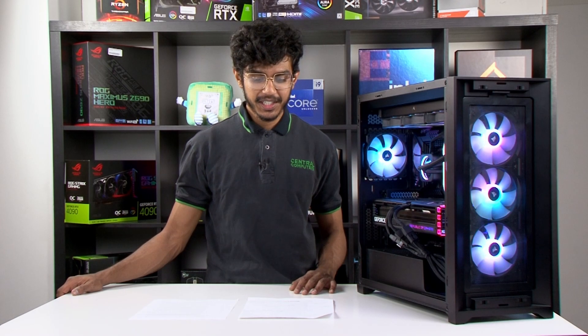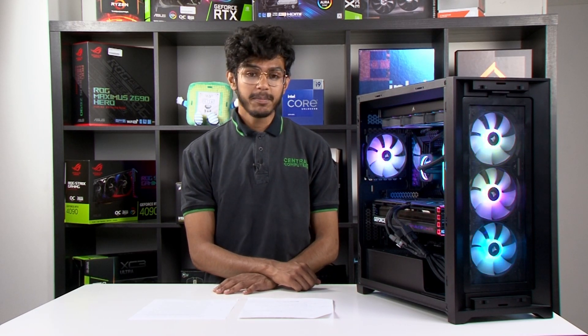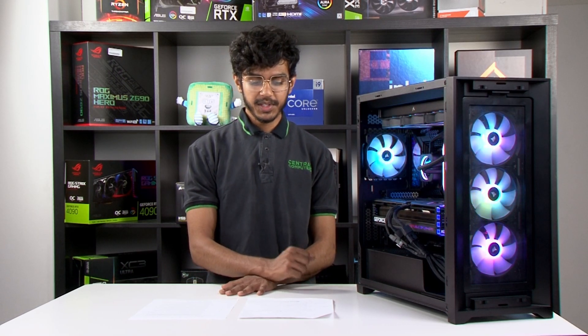Hey guys, Central Computers here. I know everybody's been super excited to hear about our benchmark results for the upcoming 13th gen Intel CPUs, and I'm happy to announce that the embargo has been lifted and we can finally give you all of the exciting new info.